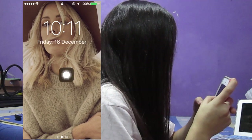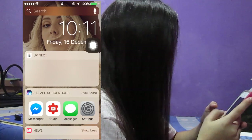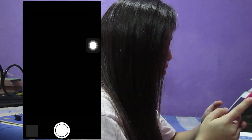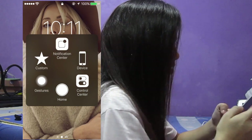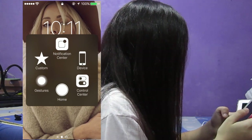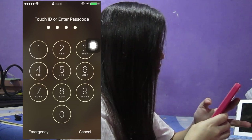My wallpaper is Ellie Golden, if you know her. I have the typical four-digit passcode, so I'll be using my Touch ID.